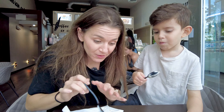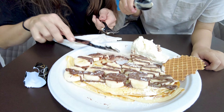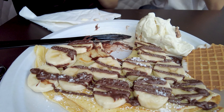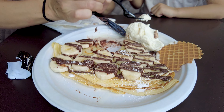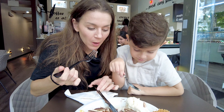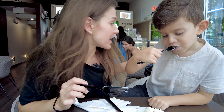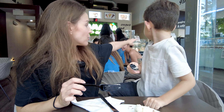We just came across this dessert place called Mamma Mia Gelato Italiano. What brought us here was that there was a guy making a crepe right at the window — it looks super good. Alfonso's never had a crepe-like dessert before, so let's go in and check out their gelato and crepes.